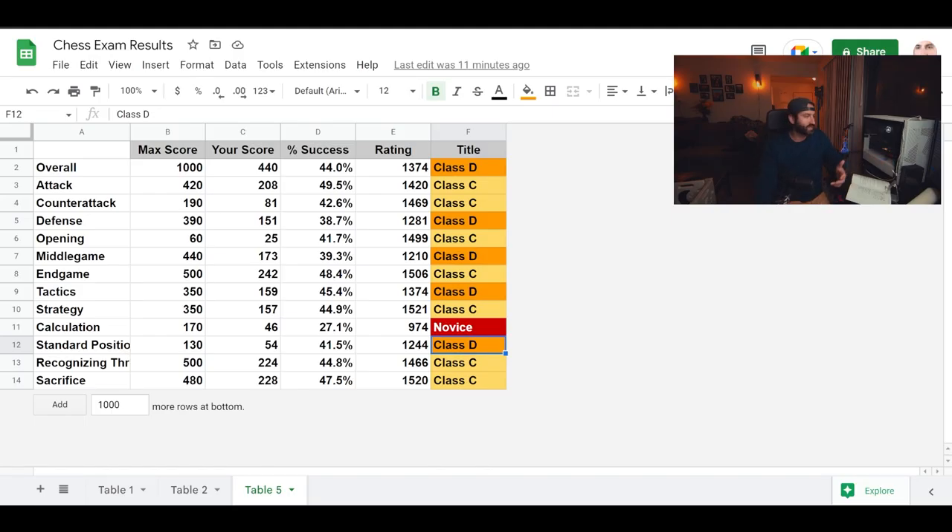There are 100 questions just like that — all very complicated puzzles. I basically did all of those, calculated all my scores, put them into the different categories, and I now have the results of that test. You can see here these are the results. Overall, based on a maximum score of 1000 points, I got 440 — scoring 44% on this chess test. It took me about four or five days to complete, and that put me at a rating of 1374, which puts me at about a class D player.